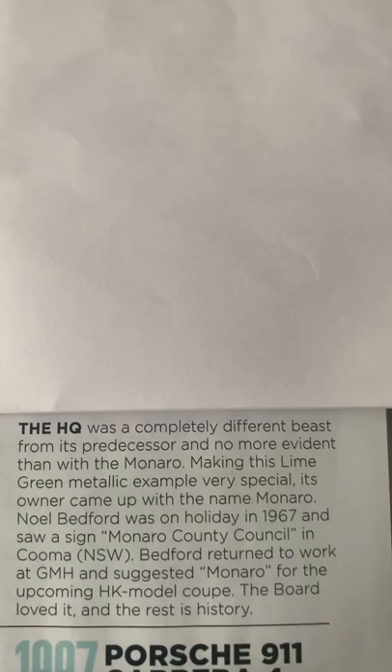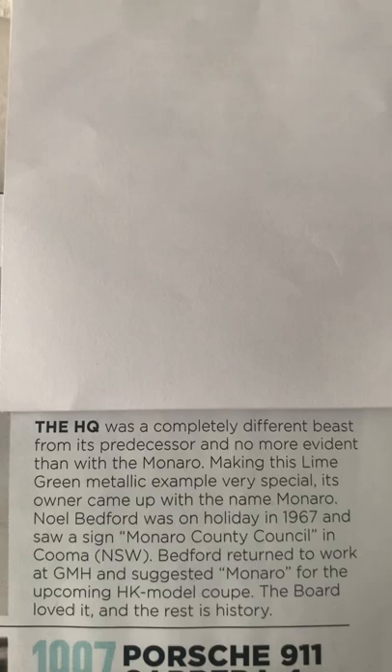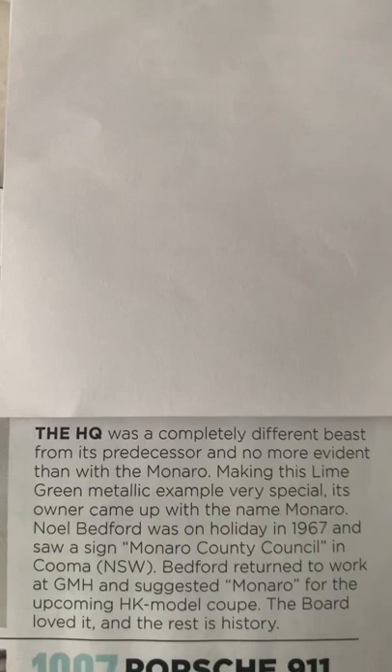I'm making this short video in the interests of Australian motoring history and its accuracy, and I'm just questioning the accuracy of how the word Monaro came about.